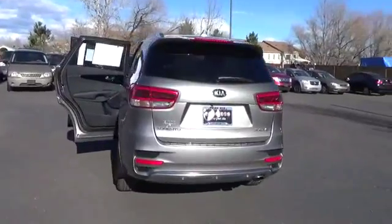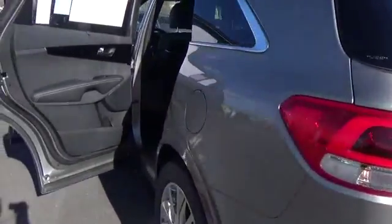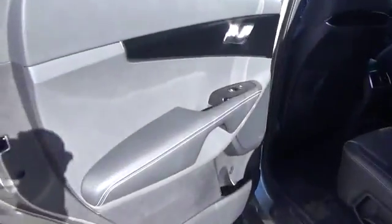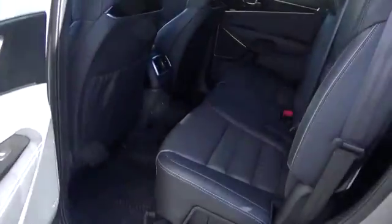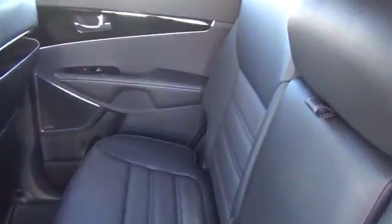This vehicle has less than 100 miles. Here are some of this vehicle's great options: eight speakers, trip computer, fog lights, outside temperature gauge, perimeter alarm, tinted glass, engine immobilizer. Come take a test drive today.